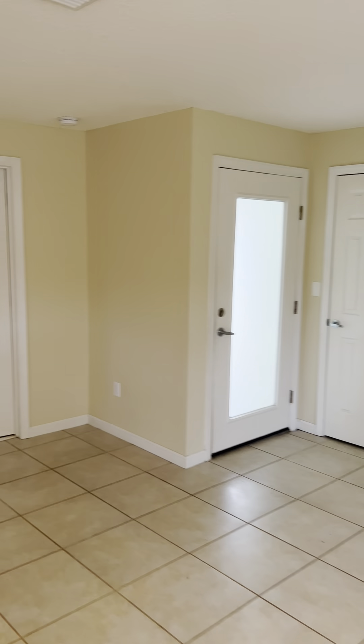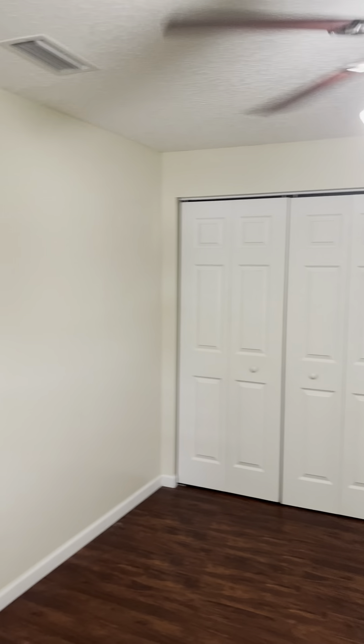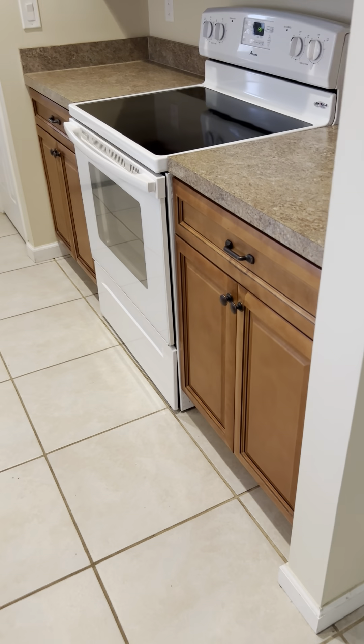That's the front door. Before we see the rest of the kitchen, let me show you this room — this is the third and final bedroom, which faces the front. It has two closets, so there's plenty of storage.